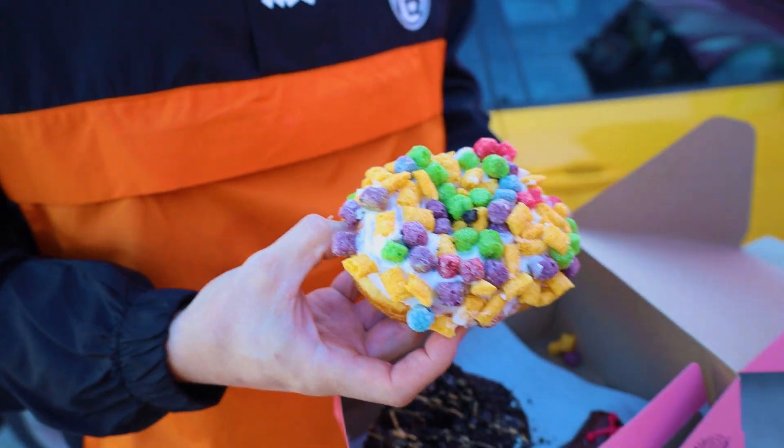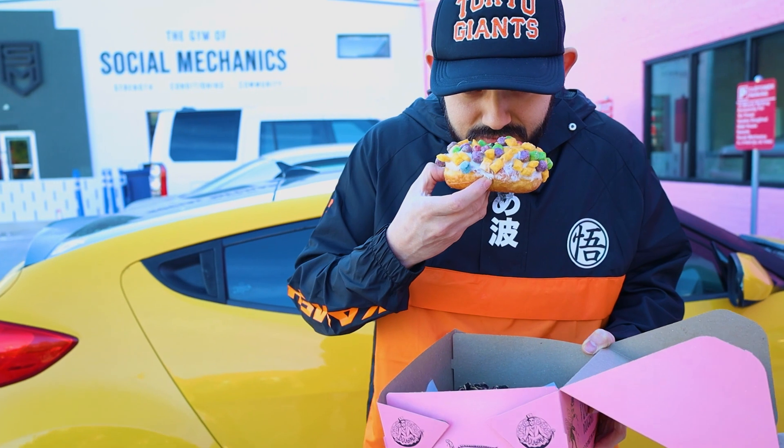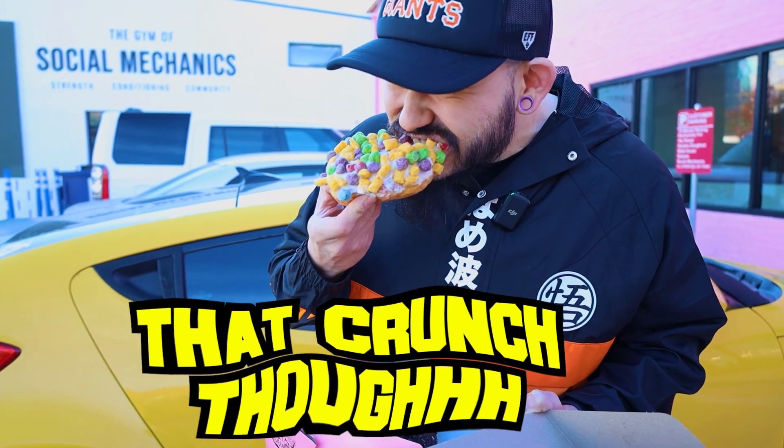First up, the Captain My Captain. I haven't had Cap'n Crunch since I was a little kid, so it already smells like a 10 out of 10, but we'll see.